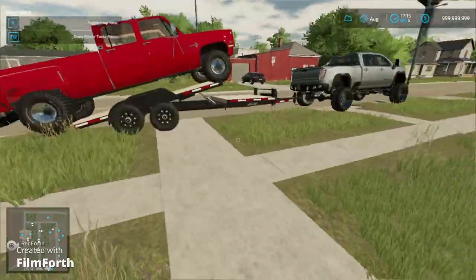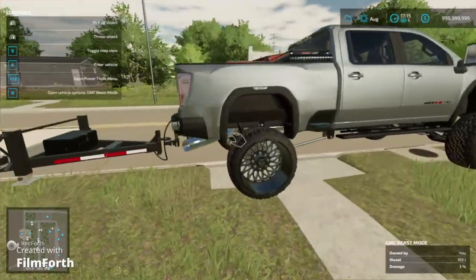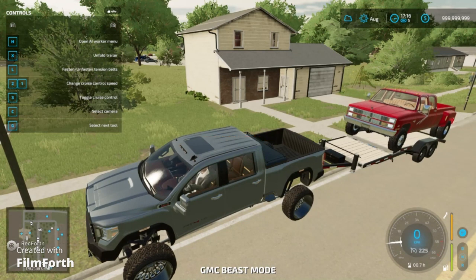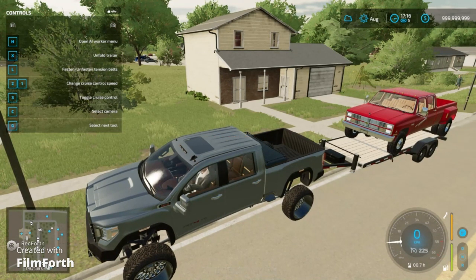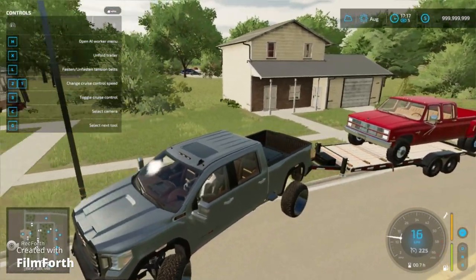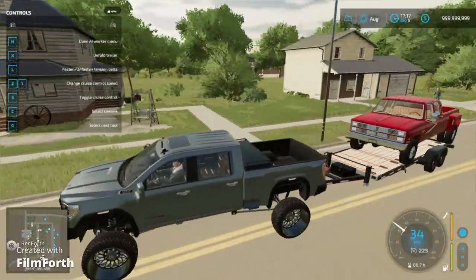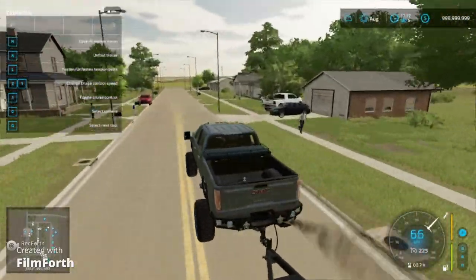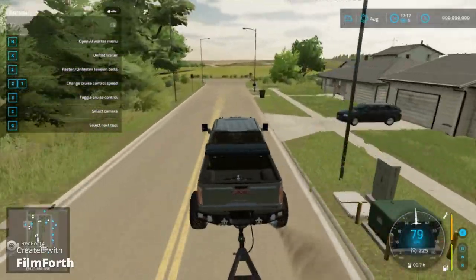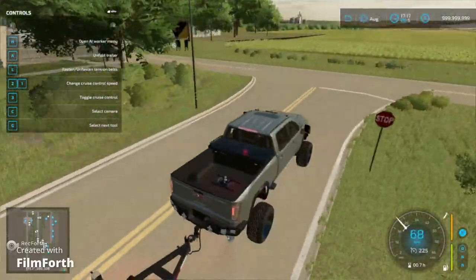I'm gonna go talk to this guy. Alright, we got a deal. We paid officially 15 grand for this thing. Not too bad. It's actually in pretty good condition, other than the windows are a little dirty, but that's gonna happen with every truck. We'll end up cleaning that up.